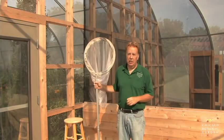Good morning, my name is Tom Tiddens. I'm supervisor of plant health care at the Chicago Botanic Garden, and welcome to Butterflies and Blooms.